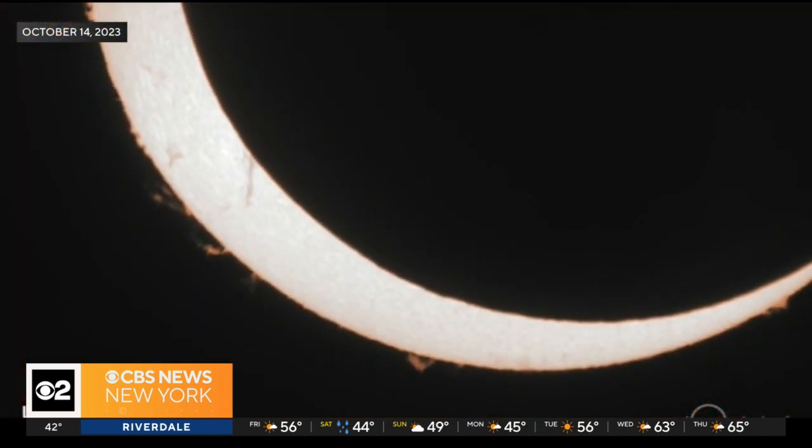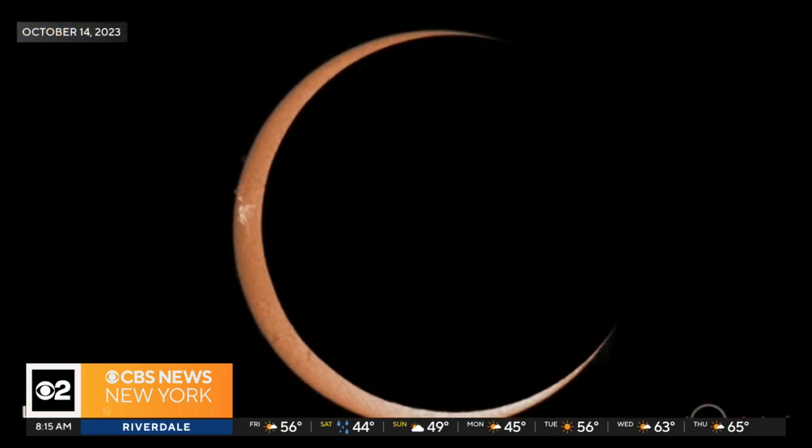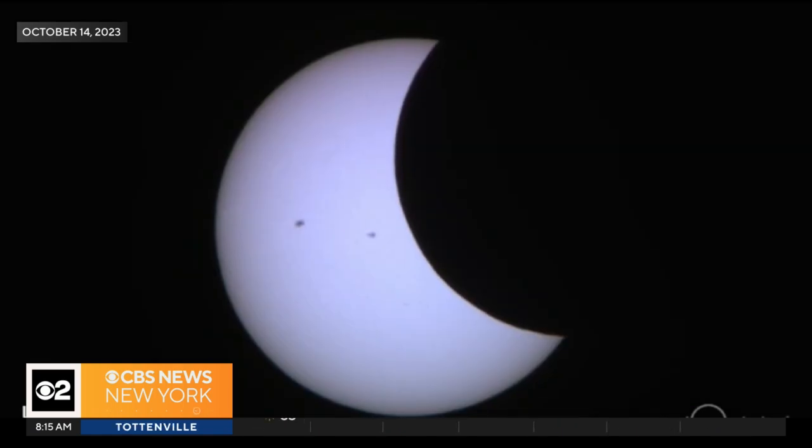What will scientists be looking for during the eclipse? We have a bunch of different experiments that we're doing at NASA in order to study the corona. We're really interested in this so that we can understand how particles are accelerated from the sun and how the atmosphere is being heated. We actually have some pretty neat experiments flying on NASA's WB-57 research jet that are going to be imaging that outer atmosphere of the sun during the eclipse so that we can understand how it operates.